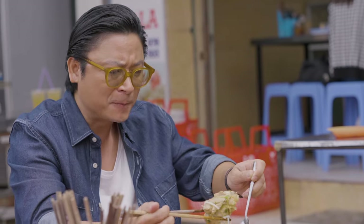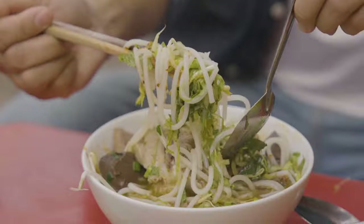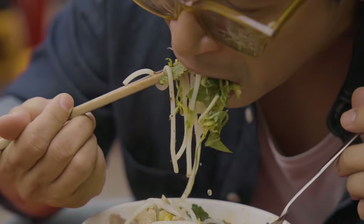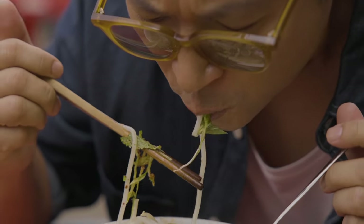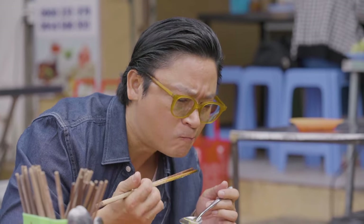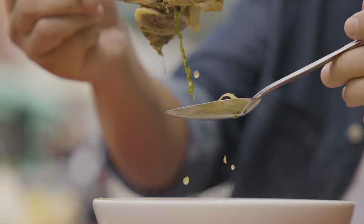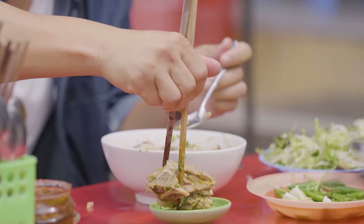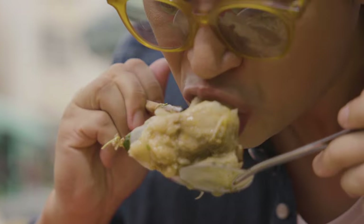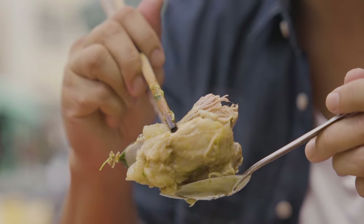Wow. Pork on the bone. I've got everything in his bowl. Ngon quá! The meat is slow cooked, so incredibly tender and textural. Look at that big thing — dig in there and attack it any way you can. Very good.